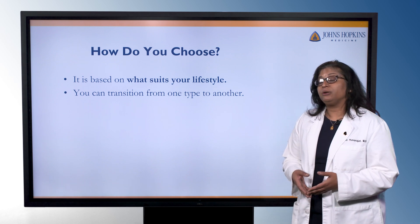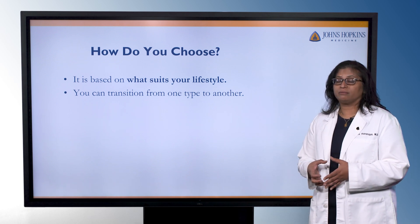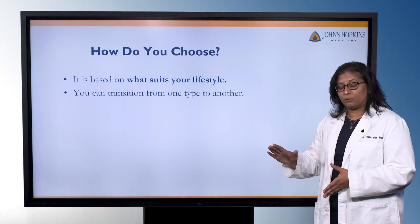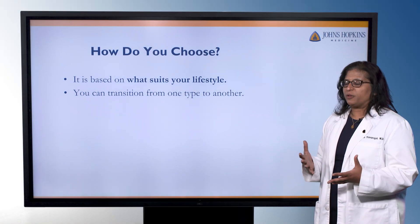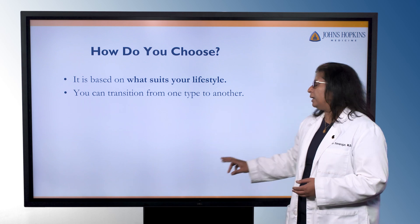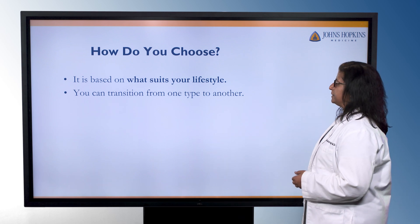How do you choose between dialysis modalities? You really choose based on what you're comfortable with, what suits your lifestyle, and what makes sense medically. It's also important to know that you make a decision and you can switch to another modality later — people shouldn't feel pressure that if they make the wrong choice, they're stuck with it for the rest of the time they're on dialysis.